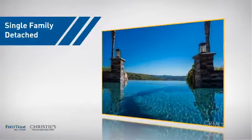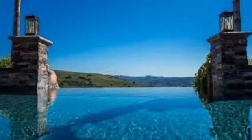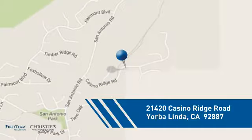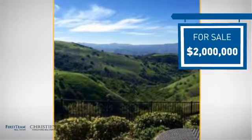This home is a great choice for those looking for comfort, convenience, and the privacy of their own home. It's located in this area, and currently listed at $2 million, offering an excellent value for the area.